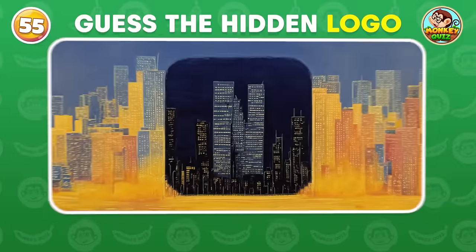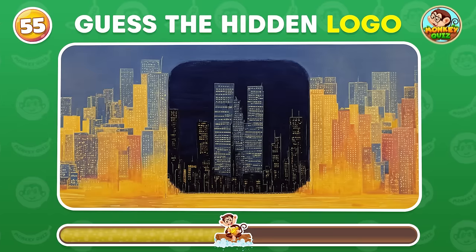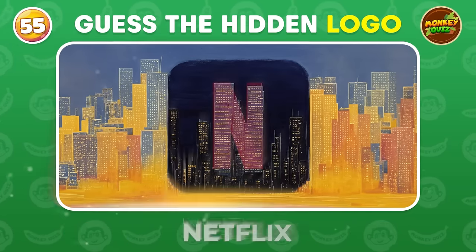What logo is hiding in this picture? Netflix!